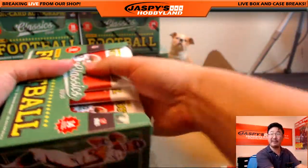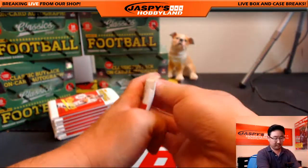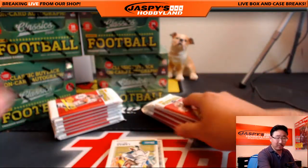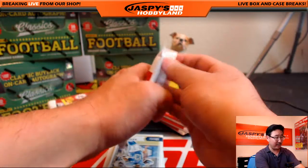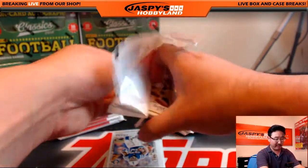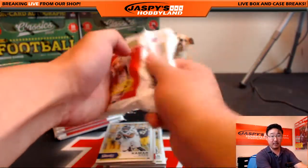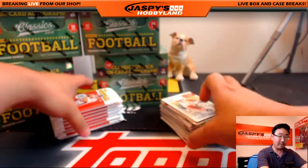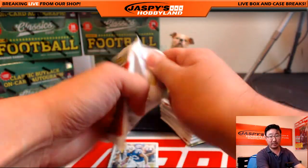We'll open up all these packs first. We should be looking for a buyback auto — I didn't do the first round of these personal breaks, so I don't remember if a case hit has been pulled out of here or not. According to Ronbo, the buyback was hit and it was a stealer, apparently. So look for a lot of low-numbered cards out of here too — a lot of good stuff still in here.